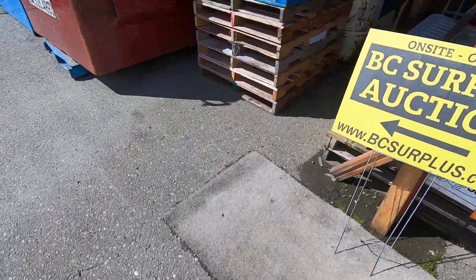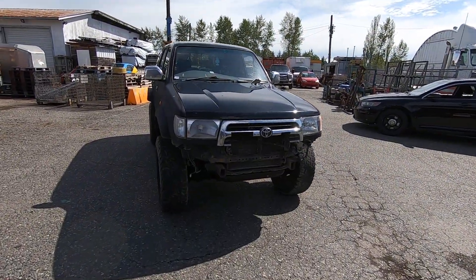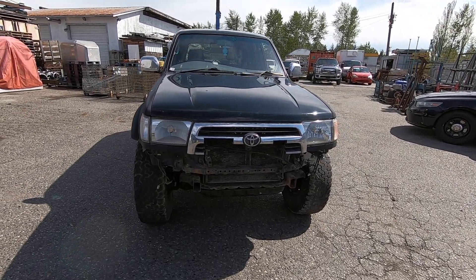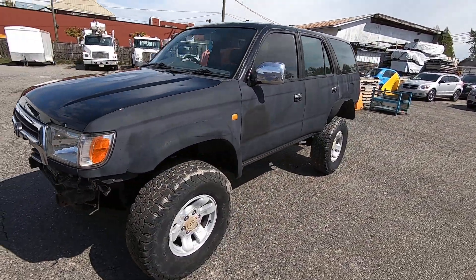It's All City Auctioneers here with another vehicle for our May 24th, 2023 government surplus and estate vehicle auction. This one here would be a Toyota — I was going to say it's a Hilux, but it's not. It's actually a Surf.